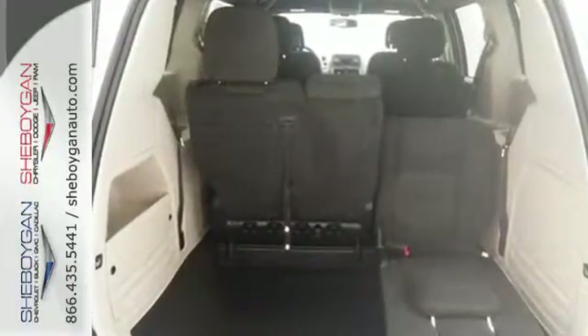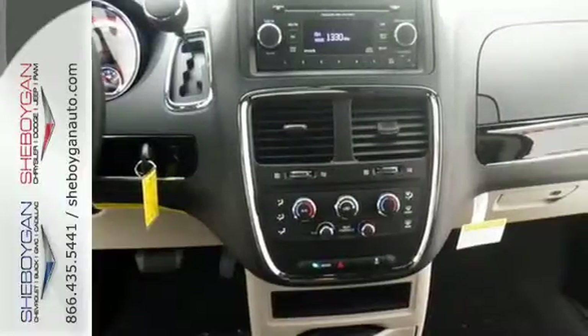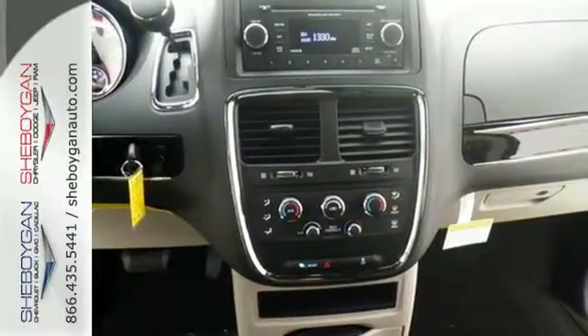Versatility? With the stow-and-go third-row seats, you have plenty of room for whatever cargo, passengers, or combination of both that your list demands.